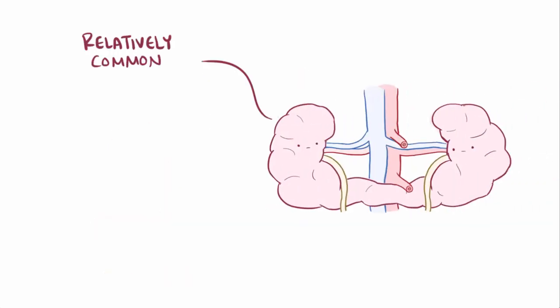Horseshoe kidney is actually a relatively common congenital disorder, affecting about one in five hundred people, and is about twice as common in men.